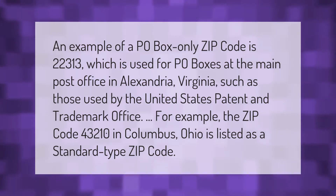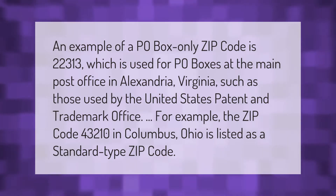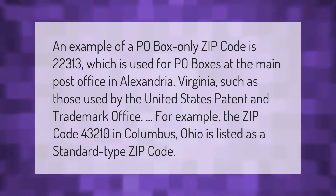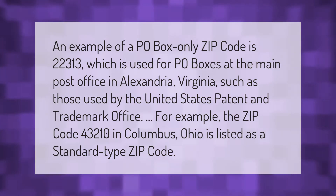An example of a P.O. Box-only ZIP code is 22313, which is used for P.O. boxes at the main post office in Alexandria, Virginia, such as those used by the United States Patent and Trademark Office.